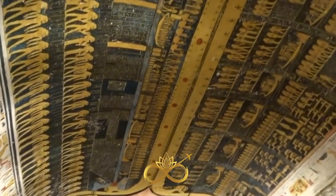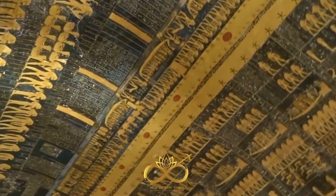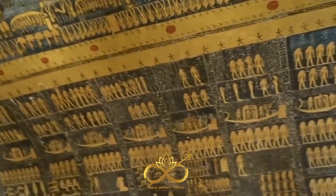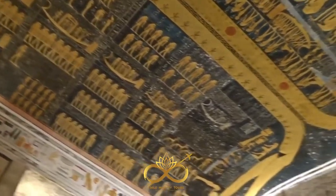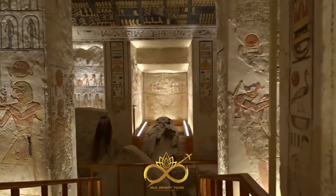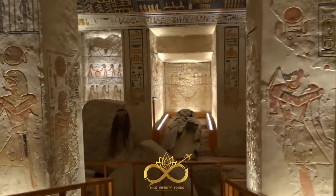The tomb also has several unique features not found in other tombs in the Valley of the Kings. The astronomical ceiling in the burial chamber, depicting the constellations and stars of the night sky, is a stunning example of the ancient Egyptians' knowledge of astronomy. The presence of a pit that leads to a lower chamber also suggests that the tomb was originally intended for a different pharaoh.